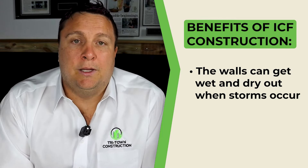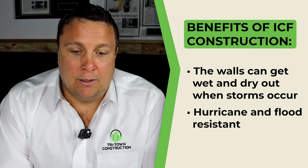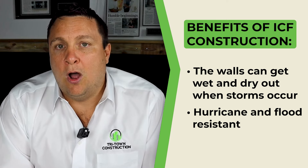ICF carries a 200-plus mile per hour wind rating — actually around 220. These storms keep creeping up; we've had them at 160, 170 mph — very intense. Another great benefit is that these walls can get wet and dry out. On the ground floor, we've had a lot of flooding recently. We build the ground floor so it can flood, the water can recede, give it a good pressure wash, and it's good as new. There is no need to replace drywall or wood framing. ICF is becoming more and more hurricane resistant, flood resistant, and just an overall great product.